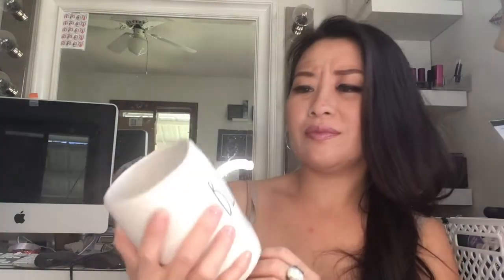My next item is this blessed mug. I saw the 'Blessed' and 'Thankful' mugs together, but I already have the thankful one, so I didn't want to buy another thankful. It was a nice surprise to find just the 'Blessed' one standing right there. I grabbed it for $5.99. I don't know if I've seen this before but it was nice that it was there.